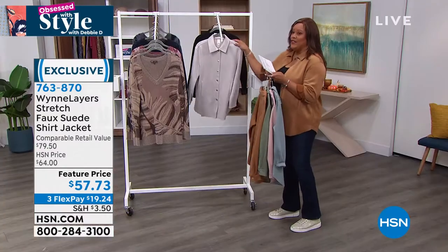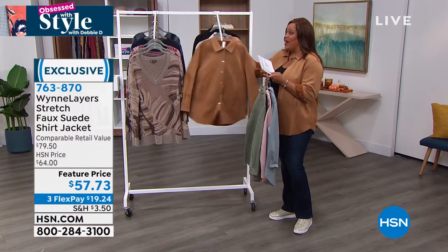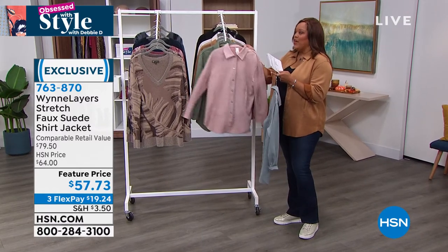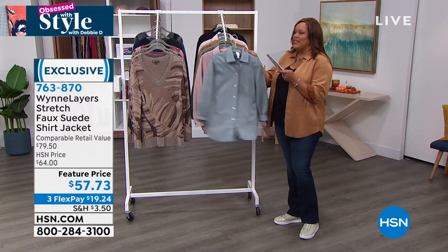You can throw this into the washing machine and dry it. It feels like yummy, yummy suede, but you don't have to babysit it. You don't have to take it to the dry cleaner.